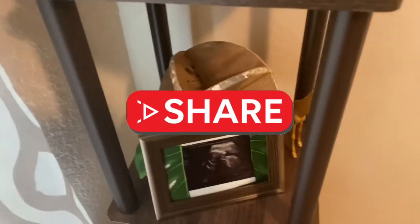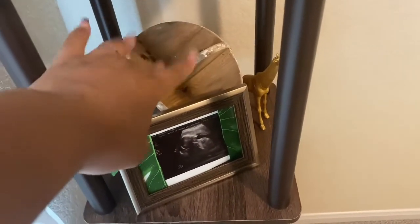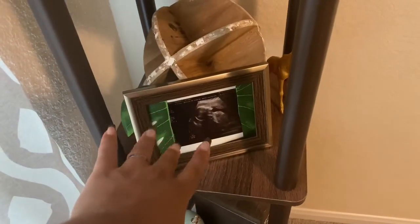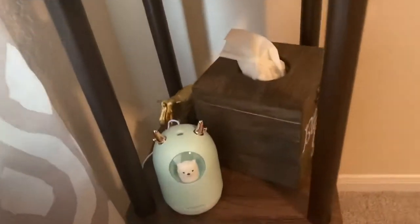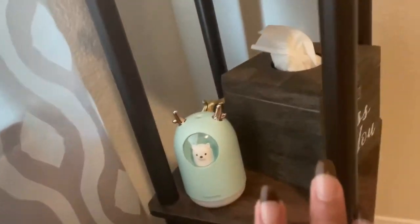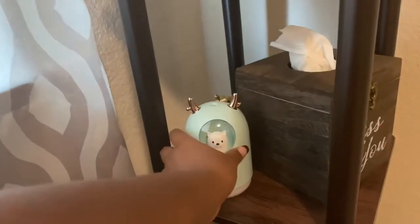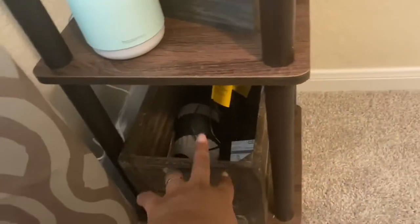On the second row we have a little holder thing where you can put pacifiers and stuff — that's one of his. And down here we have a tissue box that says 'Bless You,' along with a cute little humidifier with a little wolf in it. I'm so excited!